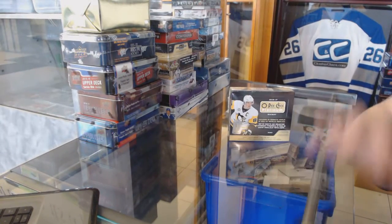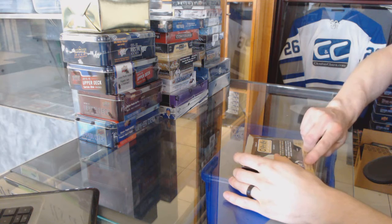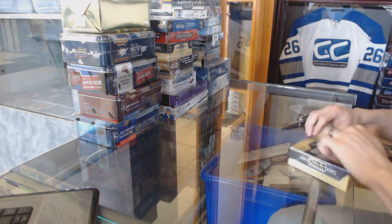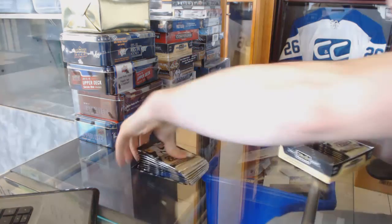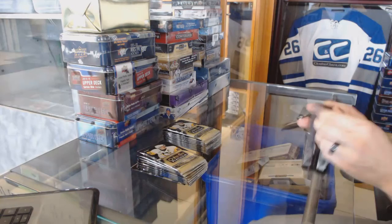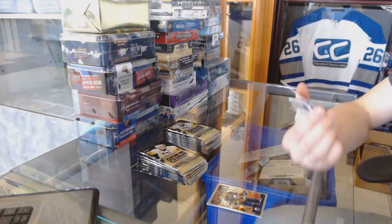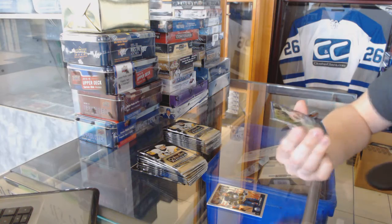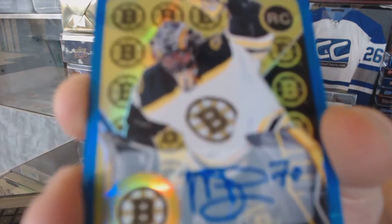Here we go, T Shoes 19's box, 1617 OPG Platinum. Alright, we start with a 15-16 Retro Rookie Rainbow Blue Autograph, Malcolm Subban.